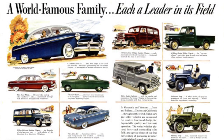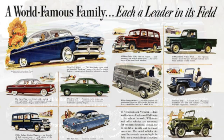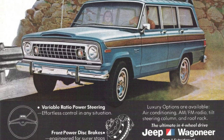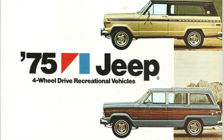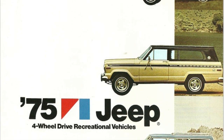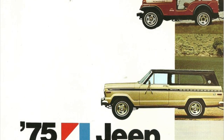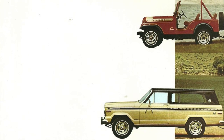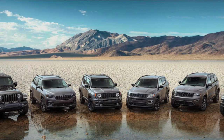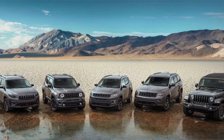In 1963, the company dropped the Willy's name in favour of Kaiser Jeep and introduced the Jeep Wagoneer, Gladiator Trucks, a Fleet Van, and a variety of other models. Then in 1970, the company was sold to American Motors. During the 70s, the company introduced many of the models we're familiar with today, including the Jeep Cherokee, Renegade, and the CJ7. In 1987, Chrysler bought AMC, and the Jeep brand continues to thrive today with a line of off-road capable vehicles that combine utility and luxury.